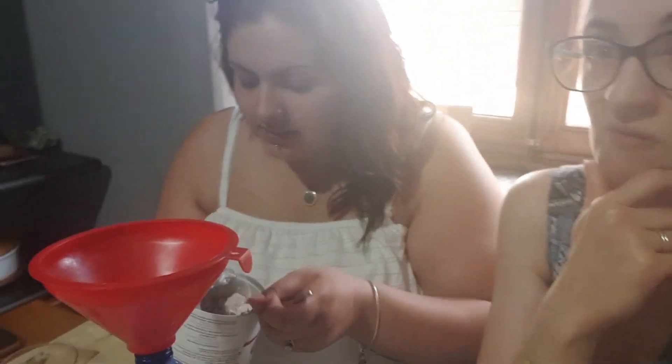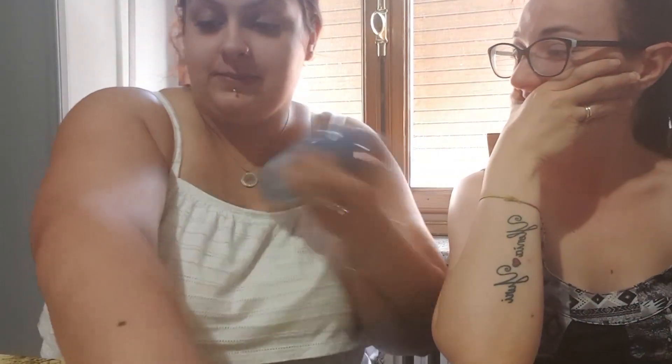Vediamo se riesco a fare lo shake. Prima volta, non so quanti grammi siano andati a finire dentro, ma shake, shake, shake.